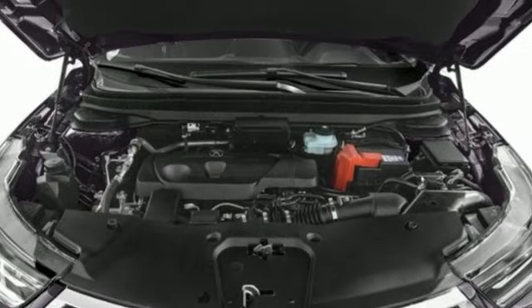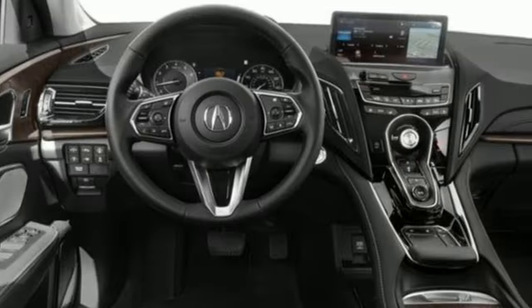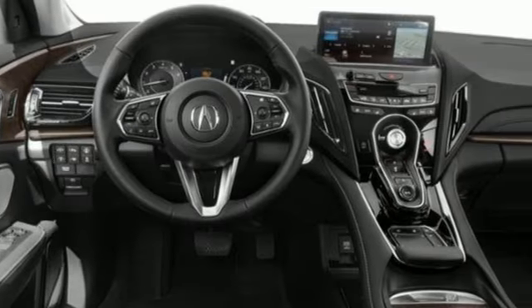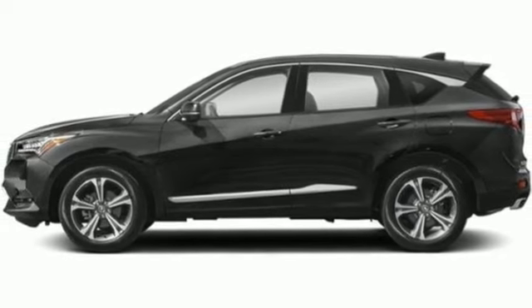Intercooled turbo inline four-cylinder engine. Four-wheel drive. Integrated navigation system with voice activation. Wi-Fi hotspot. Dual zone climate control. Auto-dimming rear view mirror.